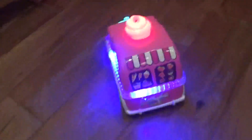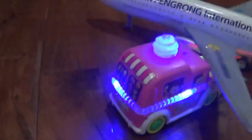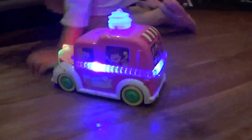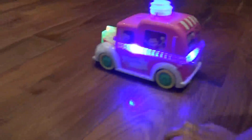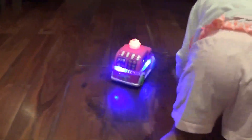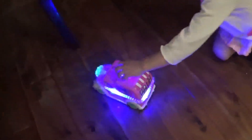Oh, it's going backwards. Oh, it's open. Baby! Baby!